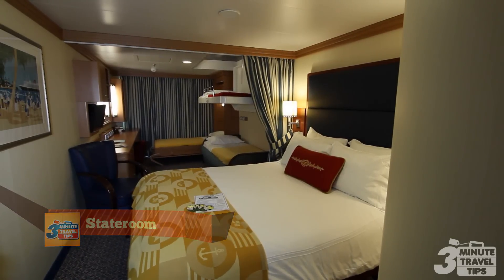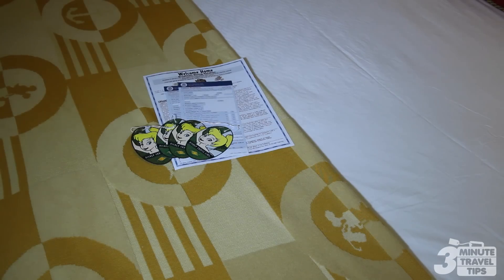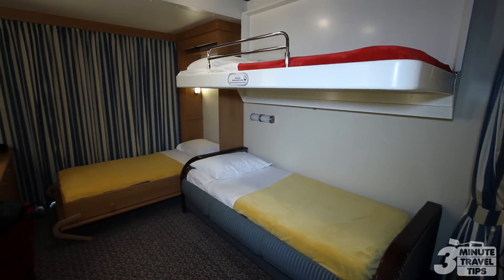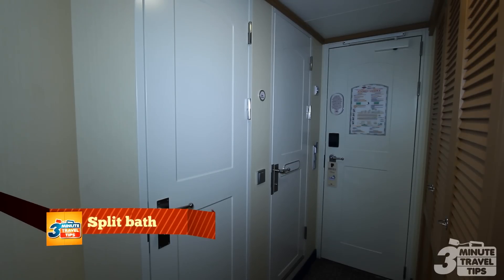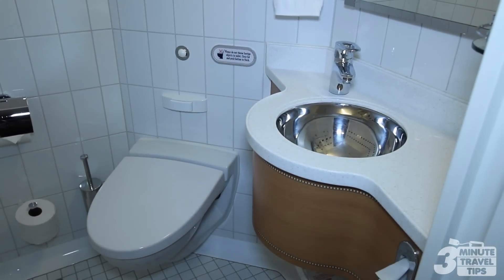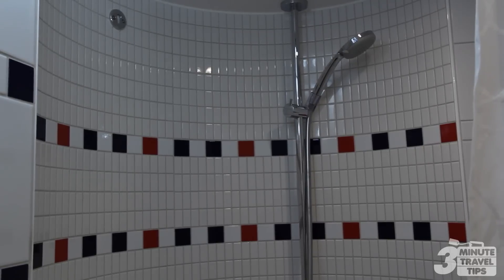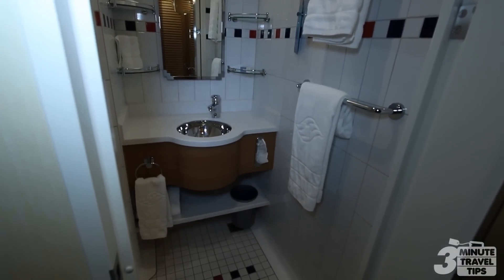Each stateroom has roughly 246 to 299 square feet of space, and each room can sleep from 3 to 5 people. One of the special features on board all Disney Cruise Line ships is the split bathroom — most staterooms have one bathroom with a toilet and sink, and another room with a shower, tub, and sink. This arrangement allows more than one guest to get ready at the same time.